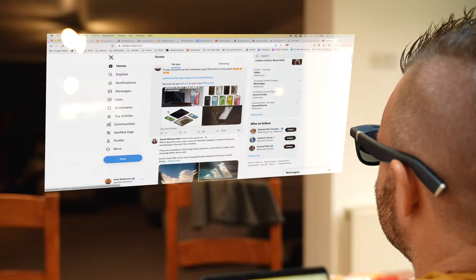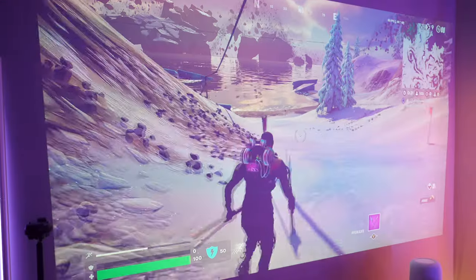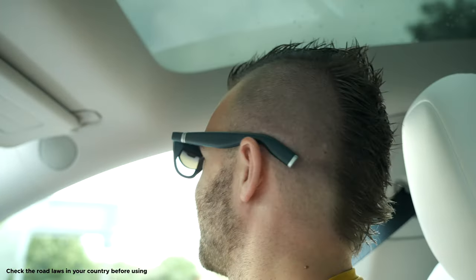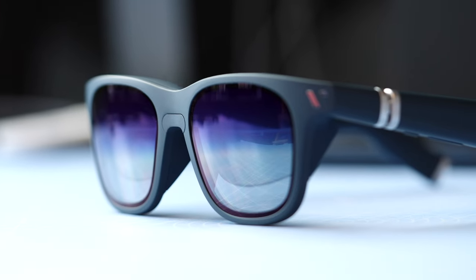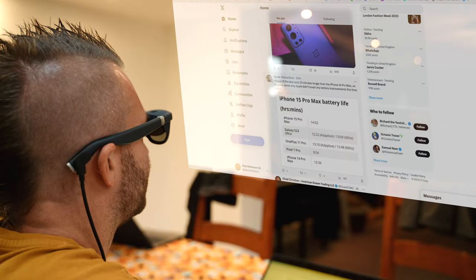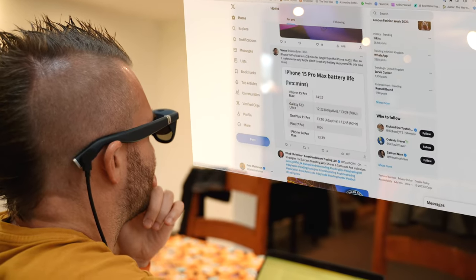These are the Vitra XR glasses. I've been using them for a few weeks now, and they've been a really cool way to experience a whole new way of gaming, of working, or even just watching videos. And they have so many interesting use cases that when they asked if I wanted to check them out and team up with them on a video, I of course said yes.